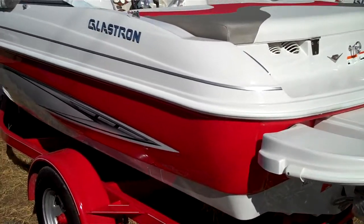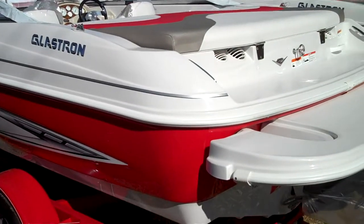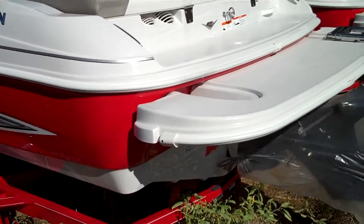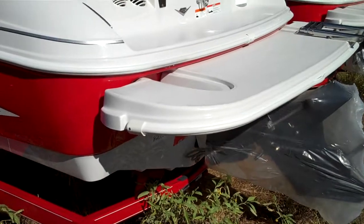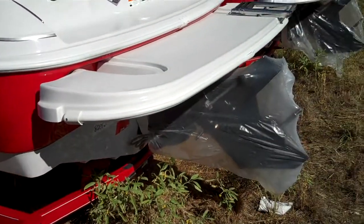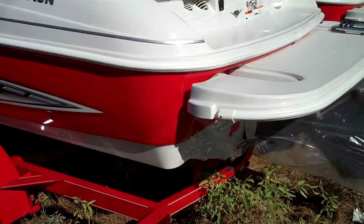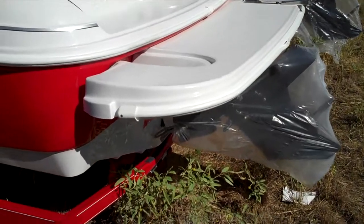Alright everybody, welcome to Austin Boats and Motors in Lakeway, Texas. Fresh off the factory truck, I'm going to walk you through the 2012 Glastron MX 185. I love this boat for the money — just a great full-featured boat. It has all the amenities that you'd expect to get in a $30,000 boat for substantially less money.